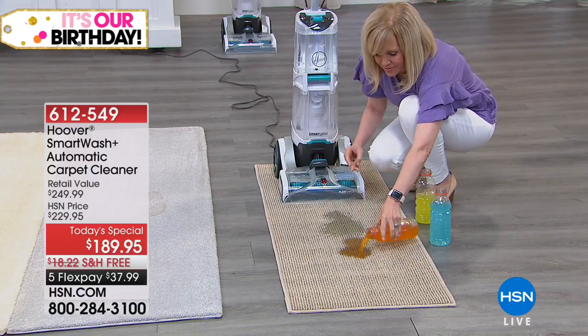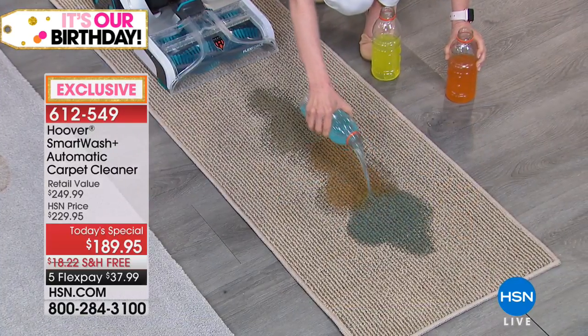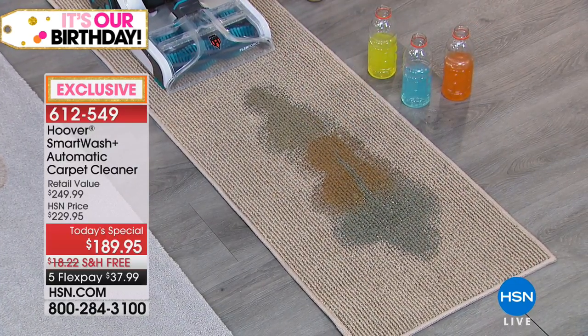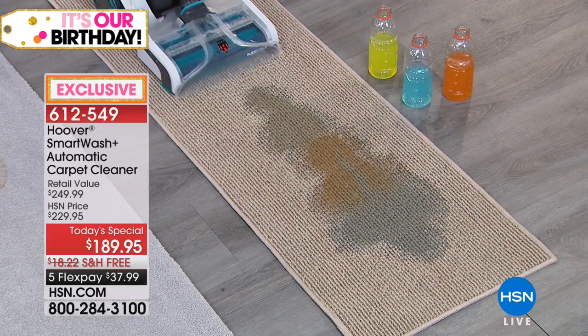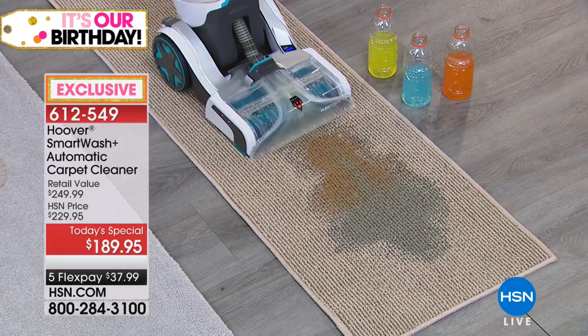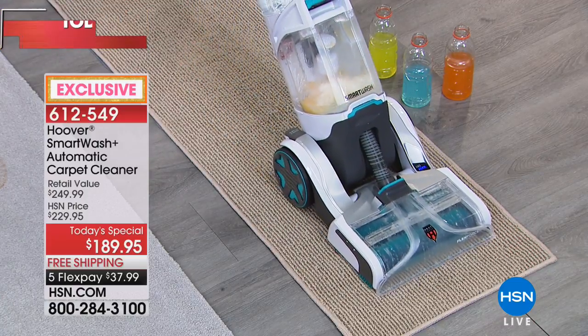Deep down powerful clean with Hoover. Our Today Special is the lowest price anywhere in the market. This is our Smart Wash Automatic Carpet Cleaner from Hoover. Hoover has been in the industry for well over a hundred years. This is their latest, most revolutionary technology.